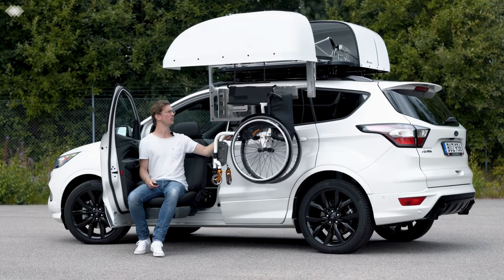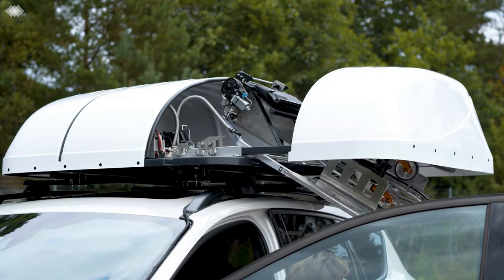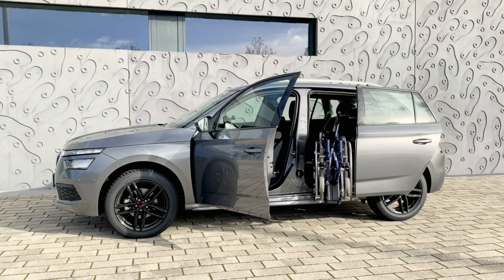Our electronic swivel seats can be used in conjunction with roof or rear seat stowage to securely store your wheelchair in the vehicle.